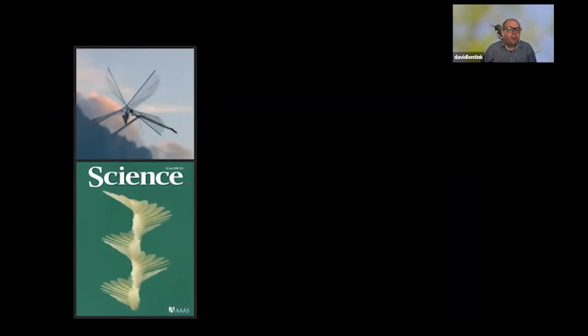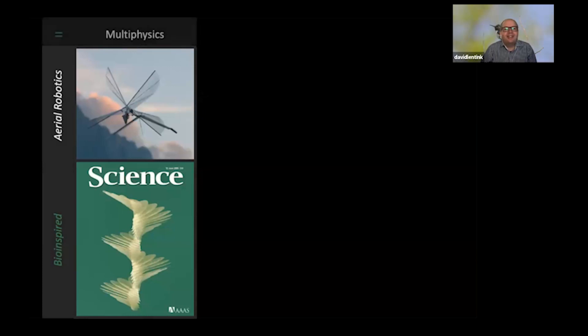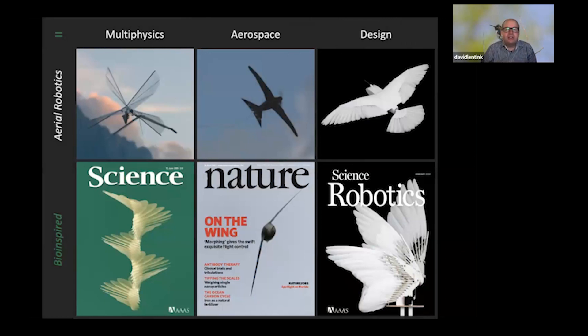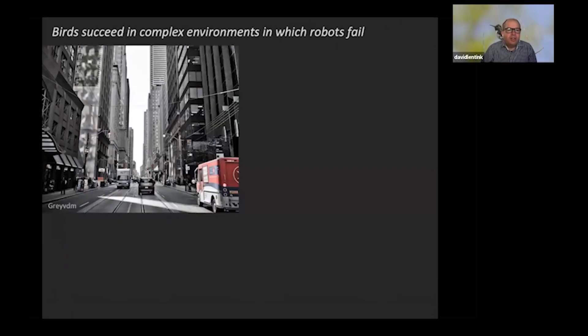Bio-inspired aerial robotics is really multi-physics — we need to integrate perspectives from physics, engineering, aerospace, and design. The design component is critical because we have to turn principles into a new prototype, a new concept. I'm excited about birds because they succeed in complex environments where robots fail.